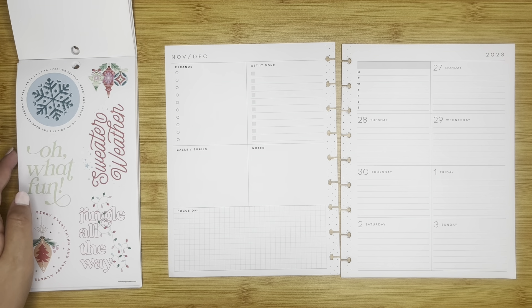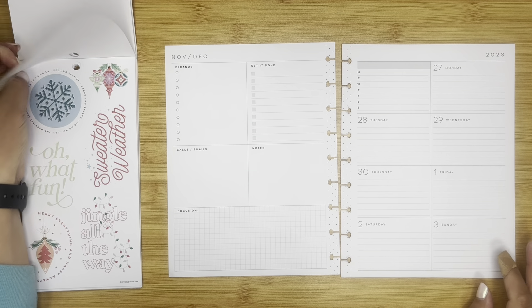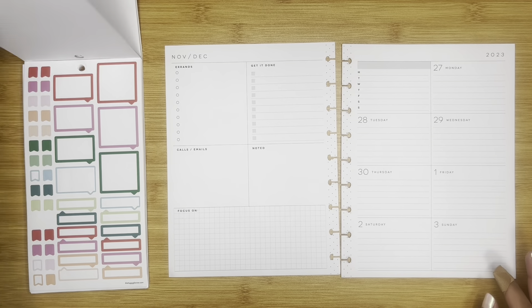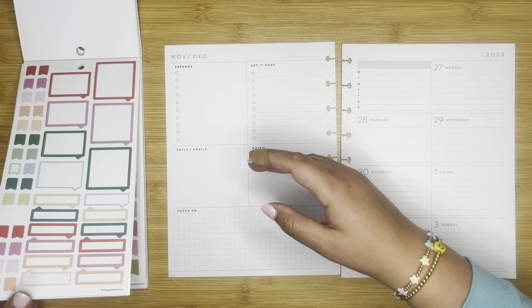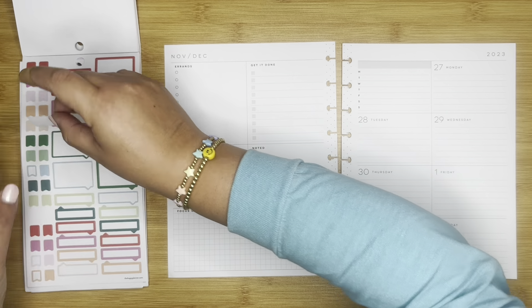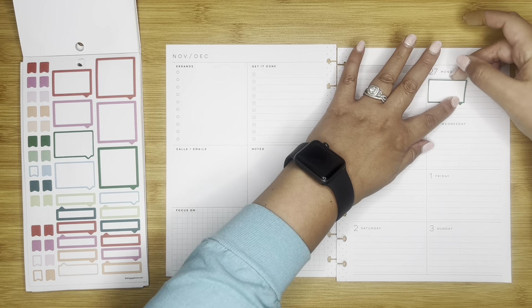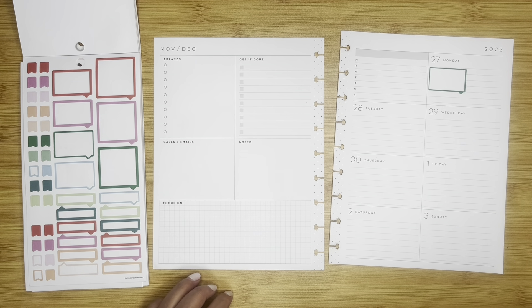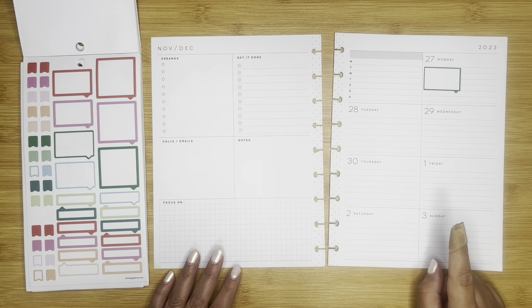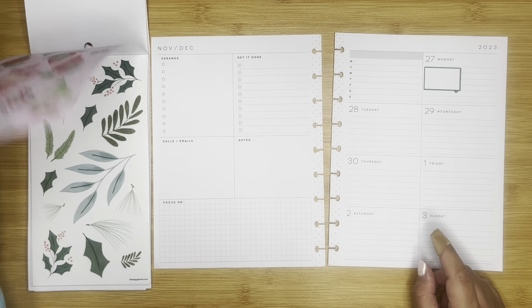I'm just doing a quick flip through to kind of get everything refreshed and we can start. So on Monday I have to do payroll, so let's put that in green. And December is a three payday month, so that's really great. Monday I also have that the 30th is financial check-in day for the end of the month.